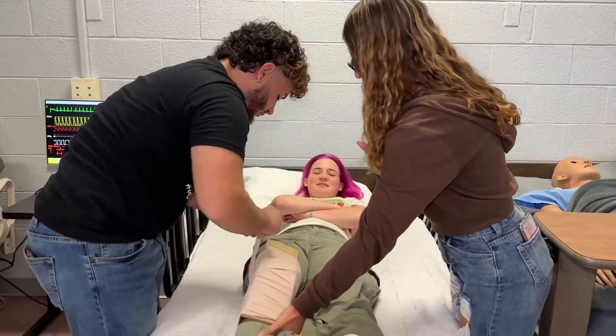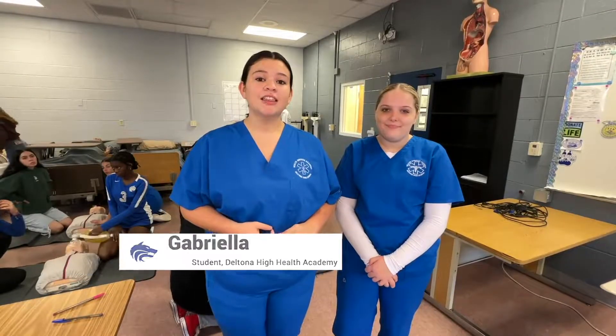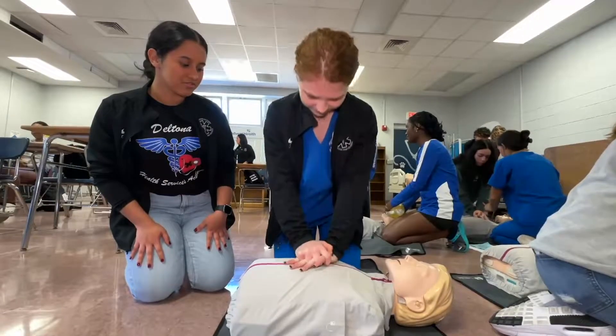The Health Academy is a four-year program that provides students with medical knowledge they can use in future healthcare careers. Ninth grade covers medical skills, 10th grade anatomy and physiology, 11th grade health science foundations, and 12th grade allied health.